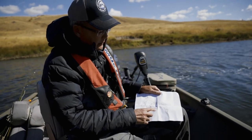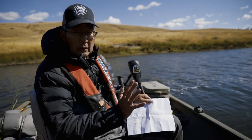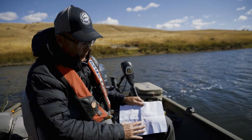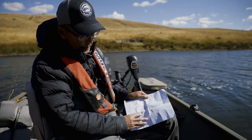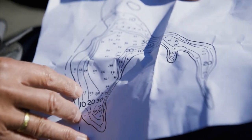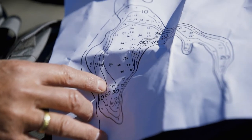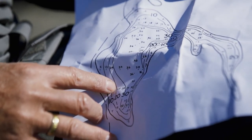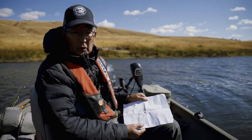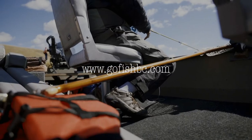Contour maps are handy if you don't have a depth sounder. You can find out where the shoals are, where the shallow water areas are, and where the steeper drop-offs are just by looking at the contours. When the contours are very close together, you know that's a steep drop-off, versus when they're wide apart, you know that's a very gradual change in depth. A simple tool to have, but very useful, and it can provide a lot of information on where you should be fishing in a lake.